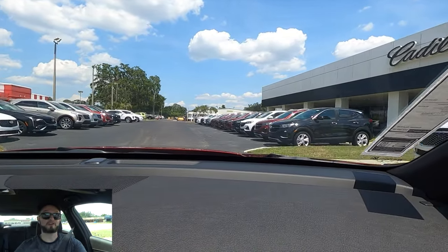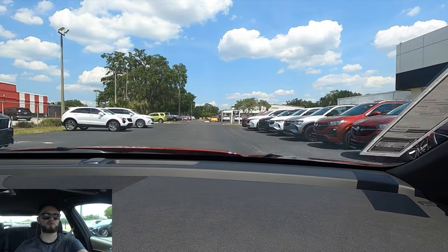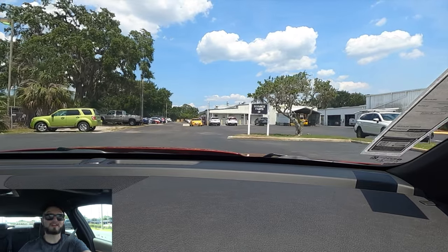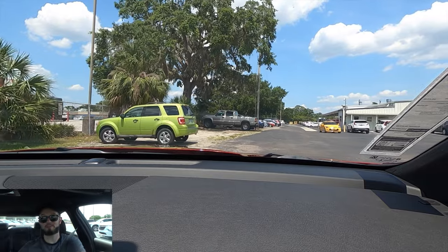I'd like to thank Cadillac Lakeland for giving us this 2023 Cadillac CT4 Sport for our car review. If you're already a subscriber, thank you for being part of the Hawkeye community. If not, I don't know what you're waiting for — click the next video and the subscribe button, check out the merchandise, website, and Instagram, and leave a comment and a like.